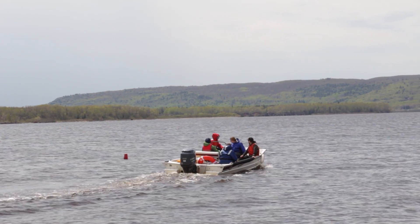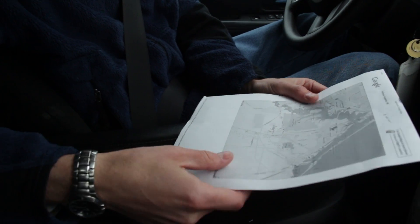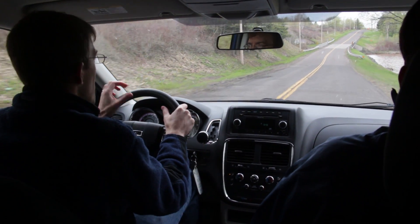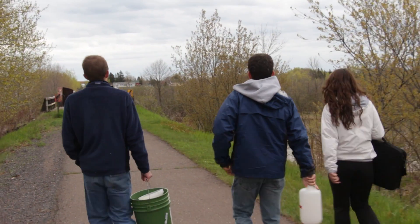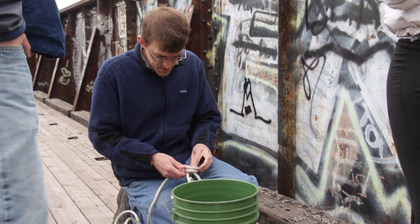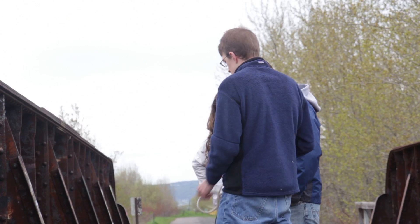The boat departs and the second team reviews their itinerary. Chip Small, an assistant professor at the University of St. Thomas, heads team two. Their plan is to drive to five stations on the estuary that are accessible from bridges and piers. Isaac Bergstrom is a recent graduate of the University of St. Thomas and is assisting Chip's team. Isaac describes their procedure.